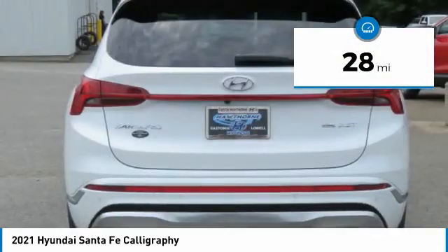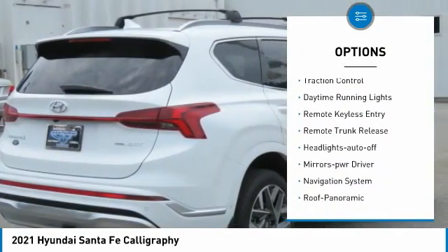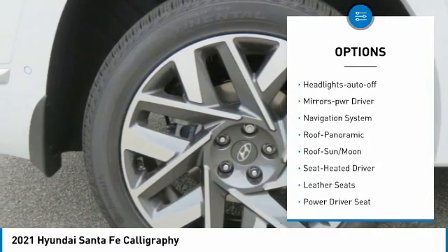Here are some of this vehicle's great options: towing package, all-wheel drive, aluminum wheels, heated side mirrors, traction control, and daytime running lights.